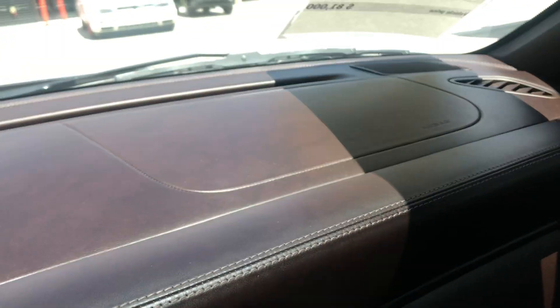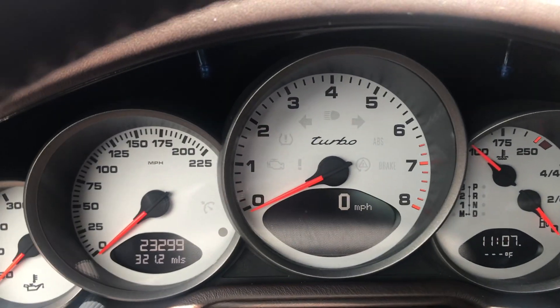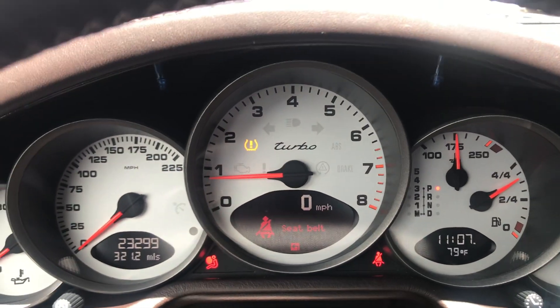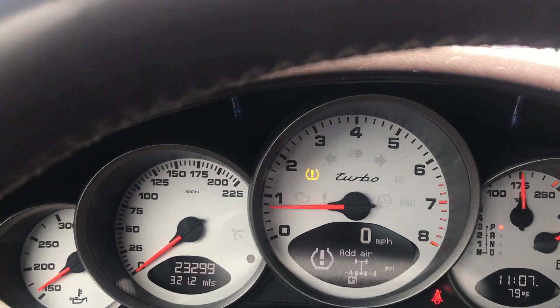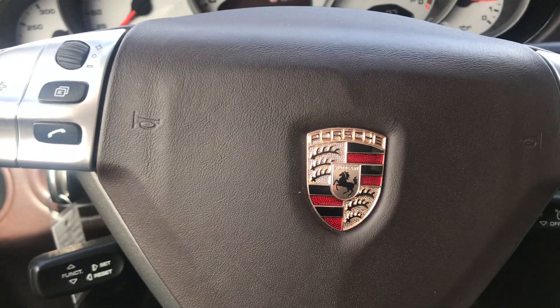You can see the gorgeous stitching on the dash. This has a Bose sound system. Starting it up now — you can see 23,299 miles on it. We are getting a low tire pressure warning at the moment.